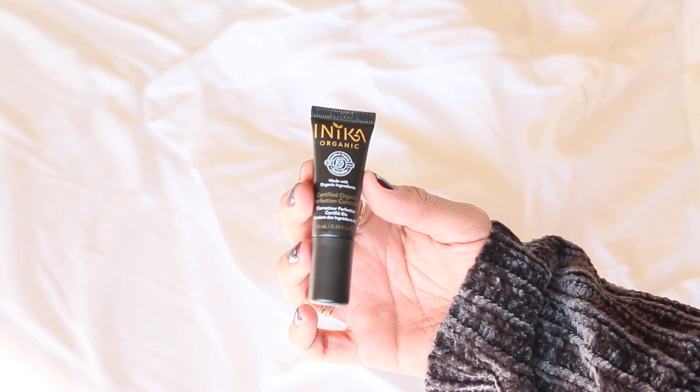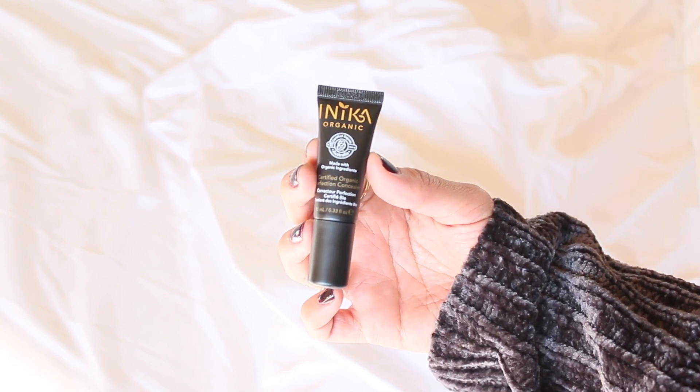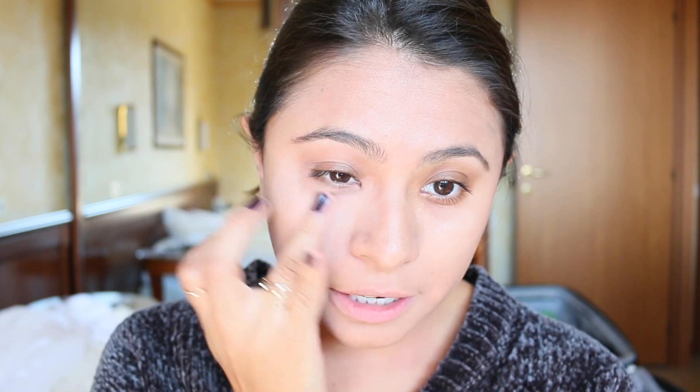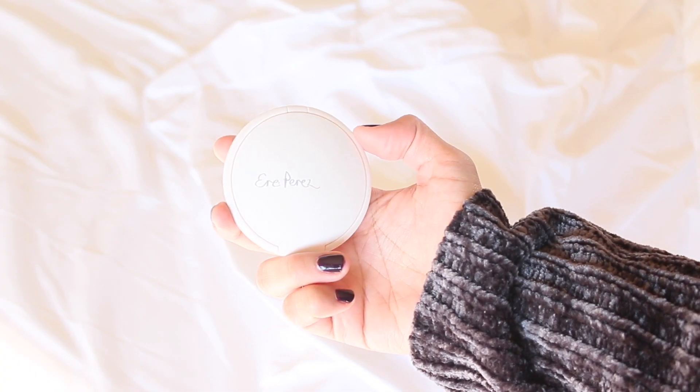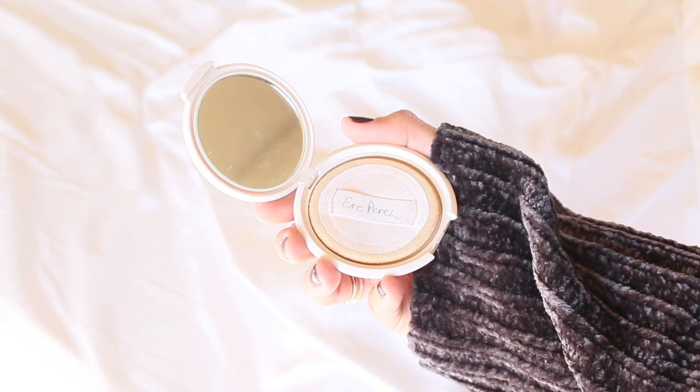Next I'm going to apply my concealer, which is by the same brand, inica organic. I love it because it doesn't crease under my eyes — I have a lot of problems with that. This is not a high coverage concealer but you can definitely build it up. To set it I will use this Ereperes corn translucent powder with the little sponge that comes with it.